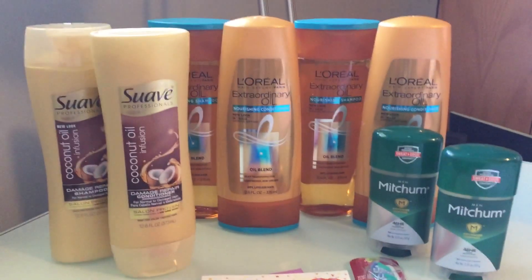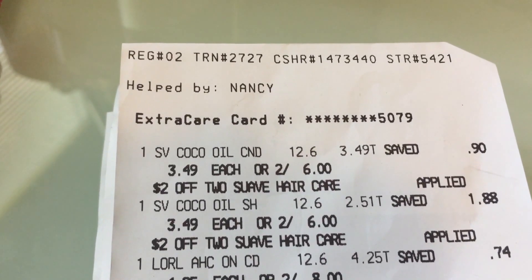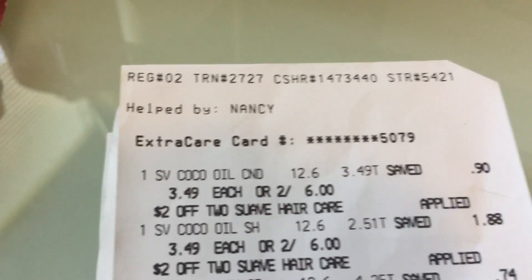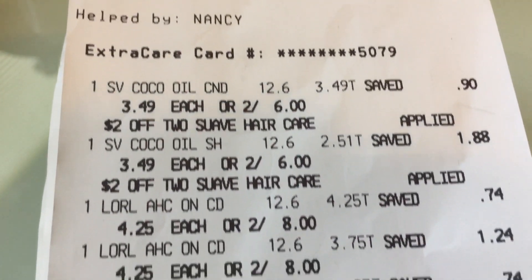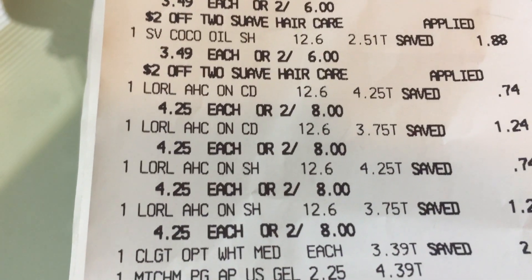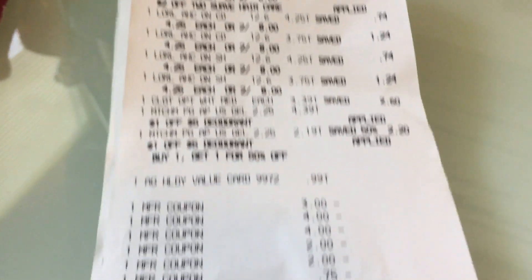I'm going to show you my CVS receipt and then as always show you my breakdown. Today I was helped by Nancy and she was amazing. I did go to a different CVS because last week I had all those issues and I wasn't ready to face it this week. I went to the other CVS that I went to last week when everything went right, and everything went right again. They opened at 7 o'clock too, so that's even better. There are my Suaves - on sale $2 for $6. All of the L'Oreals are two for $8 for a total of $16. I got the Colgate Optic White 360 toothbrush for $3.39. Mitchum deodorant - one was $4.39, one was $2.19. And I got the value card for $0.99.